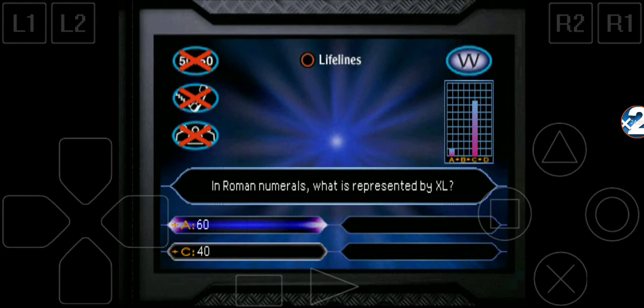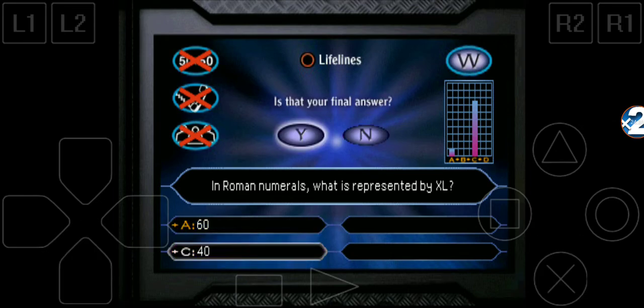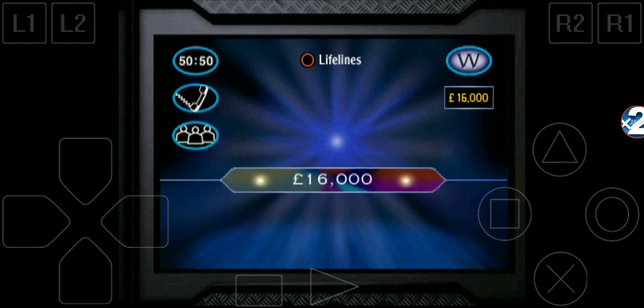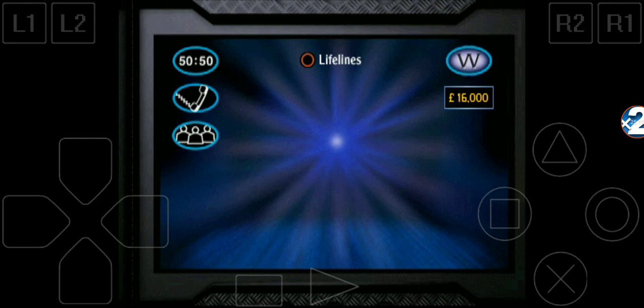In Roman numerals, XL is represented by C — 40. The rule is that when a smaller numeral precedes a larger one, you subtract. So XL means 50 minus 10, which is 40. Final answer: C, 40. You had £8,000, you didn't have to play — but you did, and it was the right answer. You've just won £16,000!